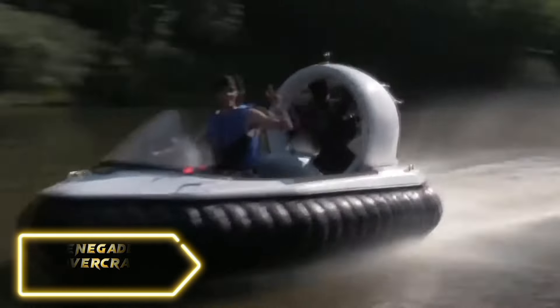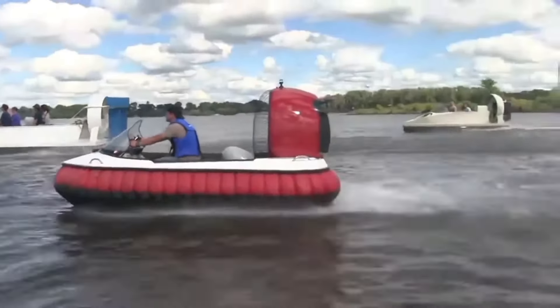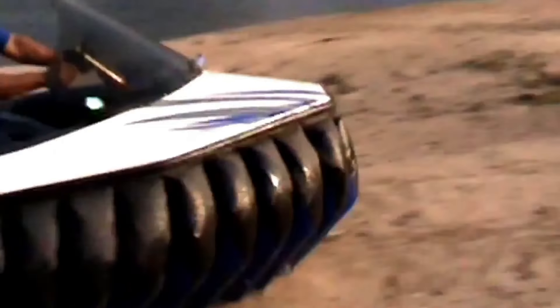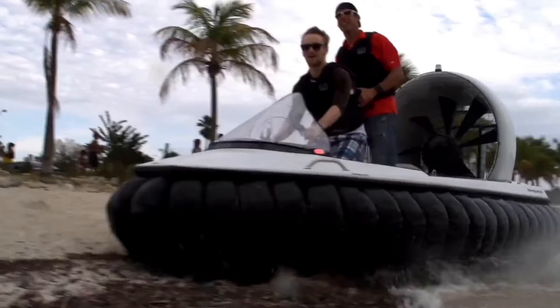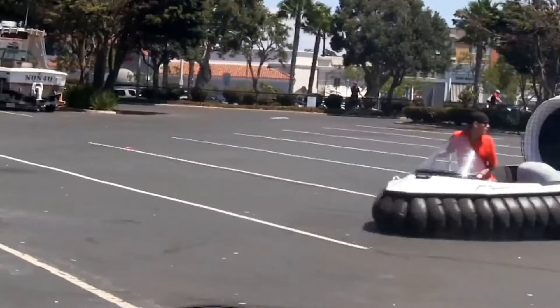Renegade hovercrafts are known for their durability, speed, and versatility, making them a popular choice for outdoor enthusiasts and thrill seekers. One of the great things about Renegade hovercrafts is that they can navigate various terrains — including mud, sand, and water — giving you the freedom to explore different environments. These hovercrafts are perfect for anyone looking to take their outdoor experiences to the next level.